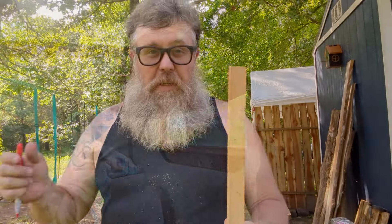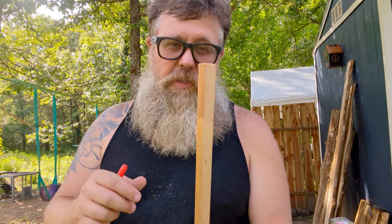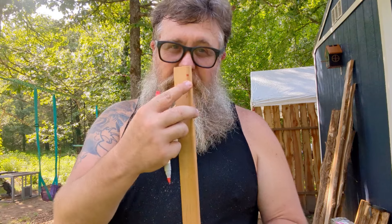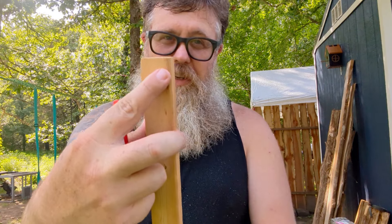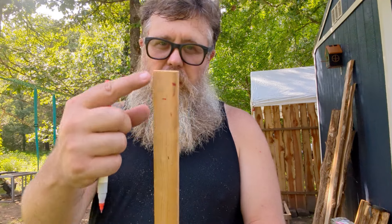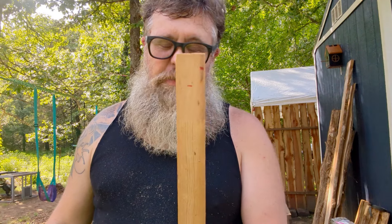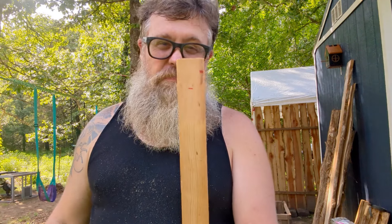Sometimes the best way to take a measurement is with what's called a story stick. You just put a stick in there, make your little mark of how wide you need it to be, and boom - story stick. That's the measurement for the bottom, that's the measurement for the sides. Now I just have to find a piece of wood or make a piece of wood the thickness of both of those and then go install them.